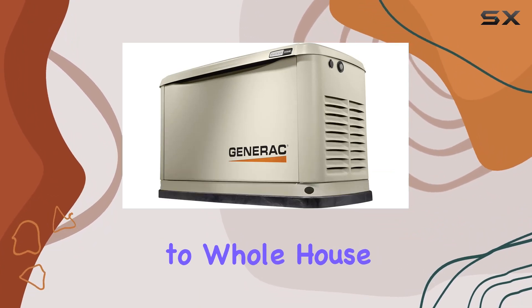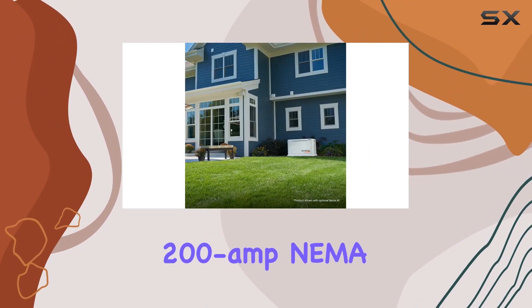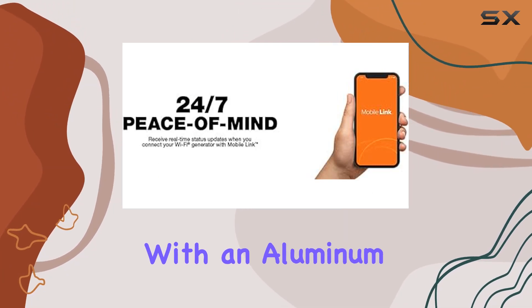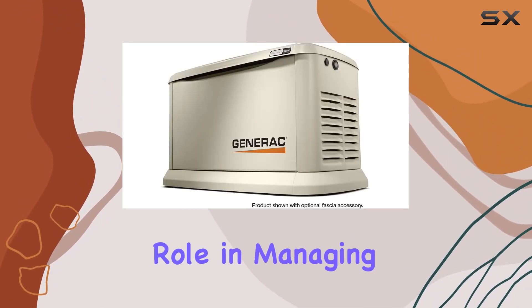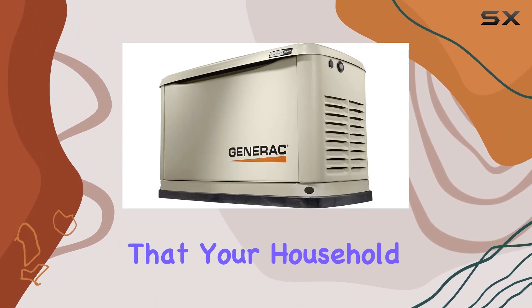When it comes to whole house protection, the Generac 7043 doesn't disappoint. The included 200-amp NEMA 3R smart switch is designed for outdoor use and comes with an aluminum enclosure, ensuring durability and reliability. This smart switch plays a pivotal role in managing the power distribution throughout your home during an outage, ensuring that your household remains powered.